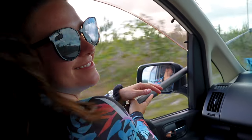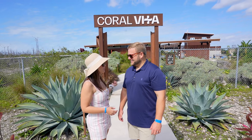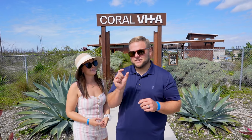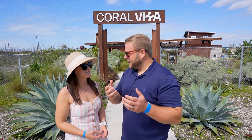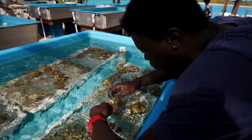We saved the best for last. Number one on our list: while in Grand Bahama, you've got to check out Coral Vita. They are a coral farm where they are restoring coral from reefs here in the ocean. This farm is taking little tiny pieces of coral from the reefs, bringing them back, putting them in tanks, and growing them much, much faster than they would ever be able to grow in the wild. The work these guys are doing is seriously so impressive.